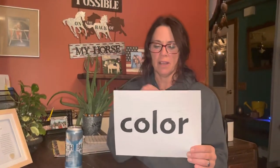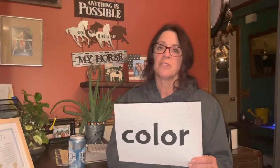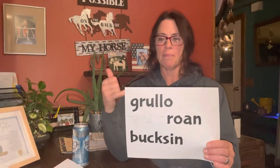Age: if the horse is not registered and you need proof of age, you can have a vet check their teeth and they can come pretty close. Color: have a little bit of caution here because prices skyrocket with really good color. Brown horses are just as good as paint horses sometimes. Colors like Grulo, Roan, and Buckskin will drive the price up on a horse.